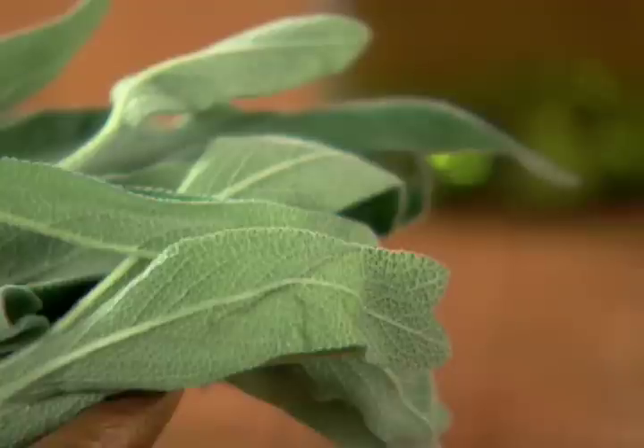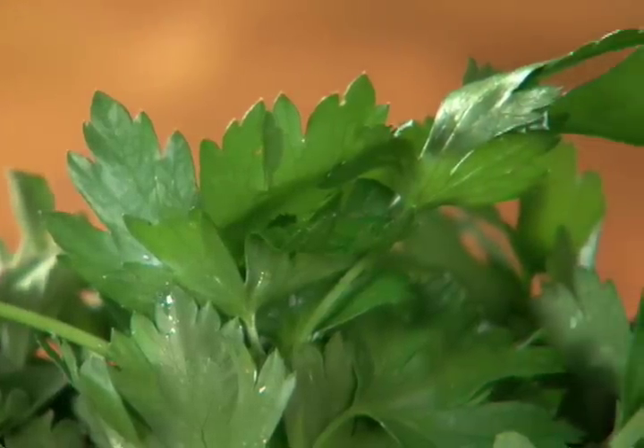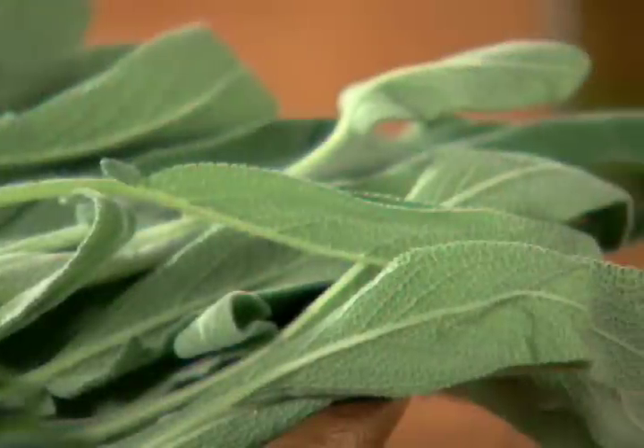while heartier herbs such as rosemary, sage, and thyme can be easily found in fall and winter. Most fresh herbs are highly perishable, so buy them in small quantities.